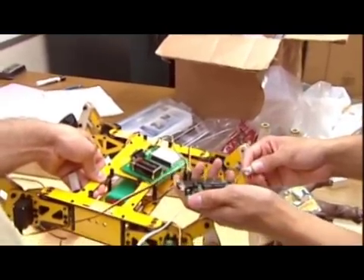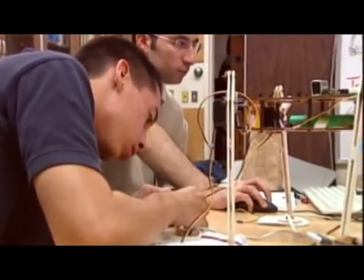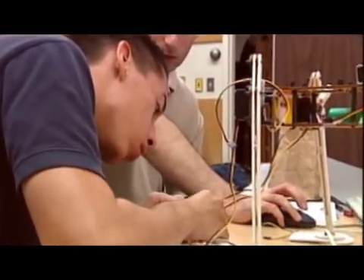Part-time instructor Sam Rockne advises the students on the delicate robot-making process. "I'm extremely proud of them. We're proud to be Titans and we are doing this for our college. This is a learning experience for the students too, and that's, at least in my opinion, the most important factor of this whole project."